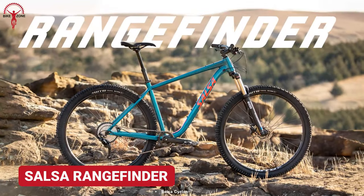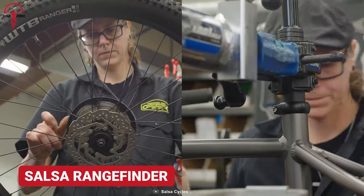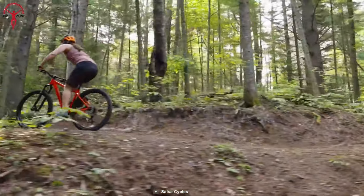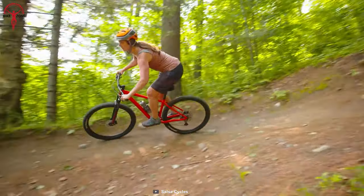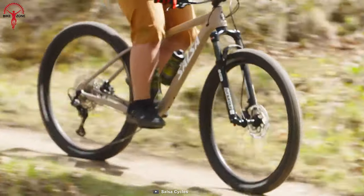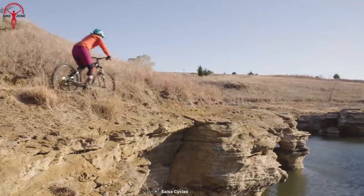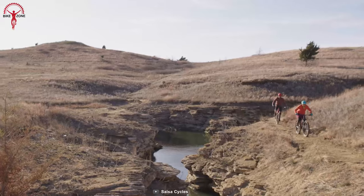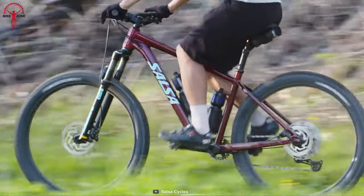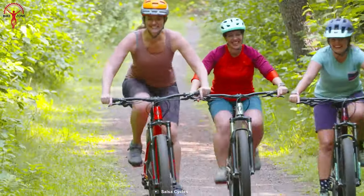Now here's the Salsa Rangefinder series, built with trail geometry and features that let you smooth over the bumpy trails. This hardtail MTB series offers frame and tire size variations for better traction and obstacle avoidance. Additionally, the durable components integrated into the hardtail MTB keep an optimal weight to ensure a perfect balance of durability and comfort while dominating the wild terrains.